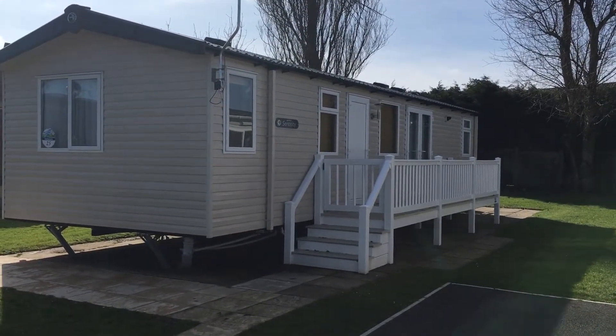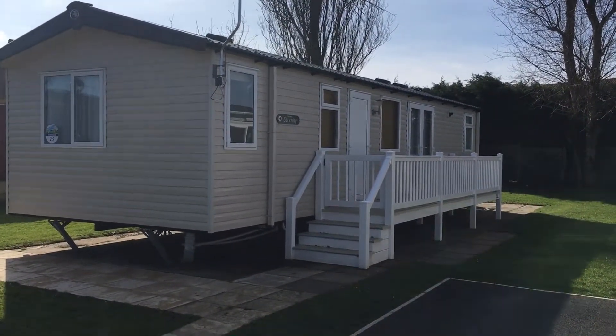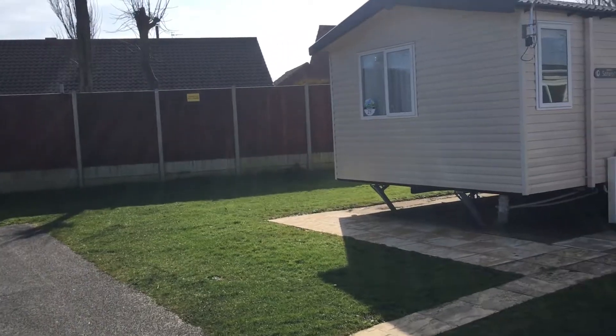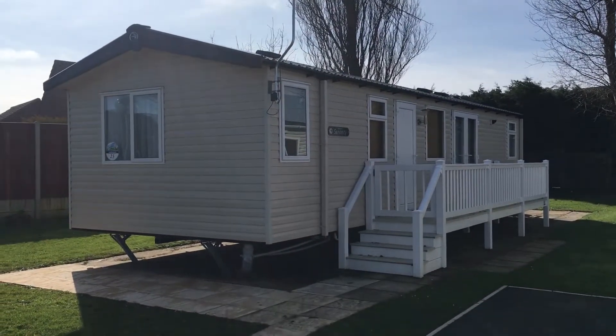Hi, this is Claire at Caravan Holidays Hopton and today I'm outside Southreach 25. As you can see, it's a lovely caravan with a nice good-sized plot. It's at the end of a cul-de-sac right near the houses, so it's a really quiet, peaceful location. You're surrounded by trees, so you can probably hear the birds in the background.